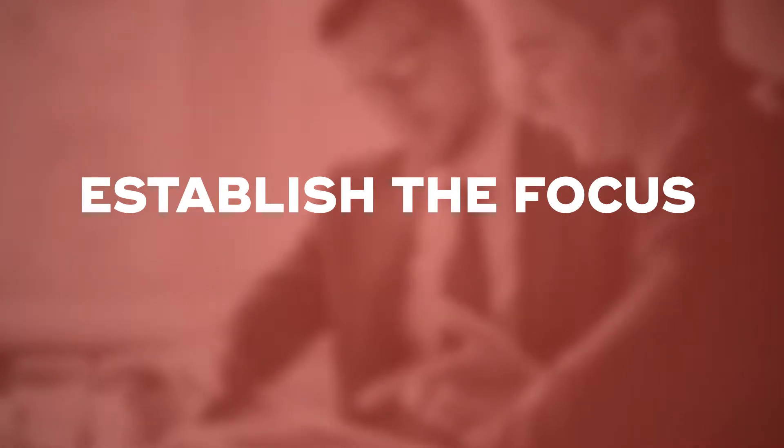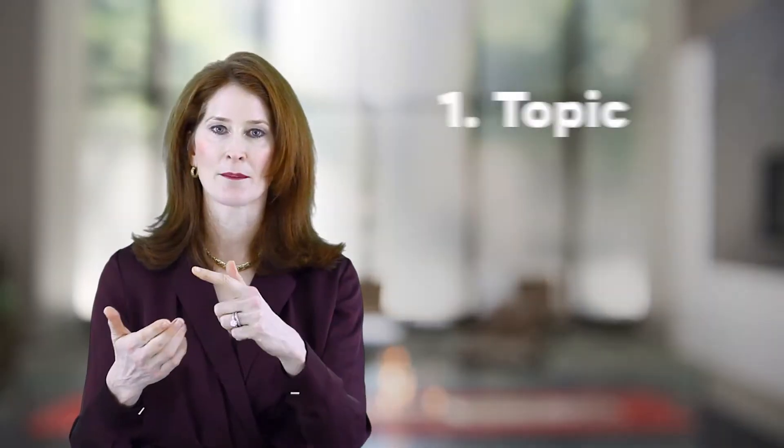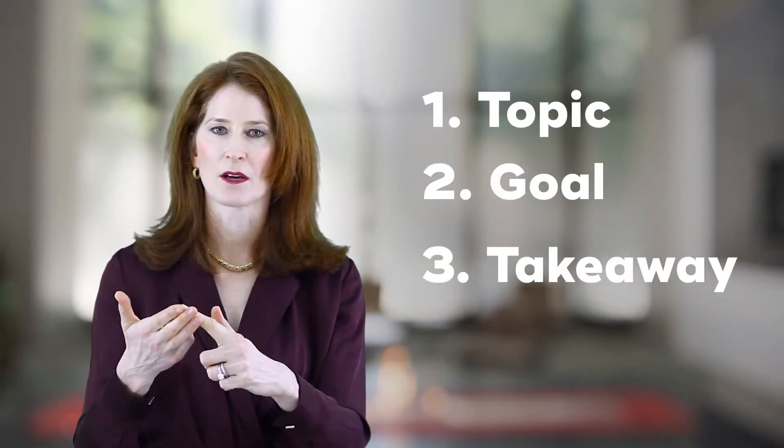Step one is to establish the focus. It's got three elements: you've got to establish the topic, the goal, and the takeaway.